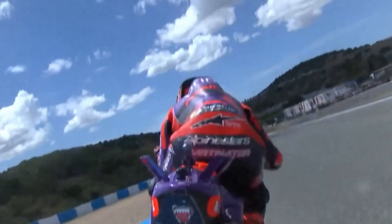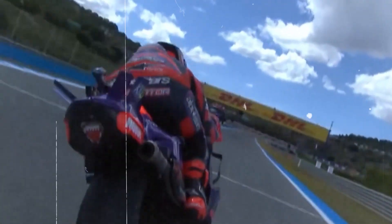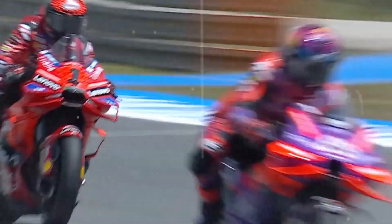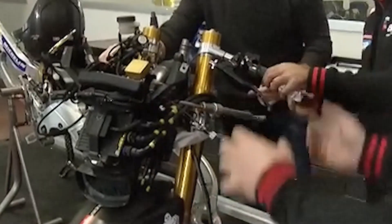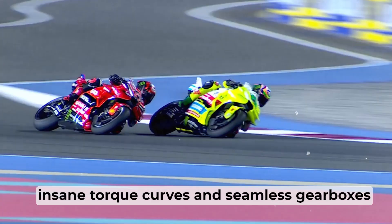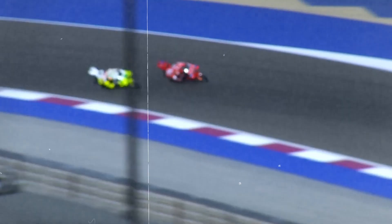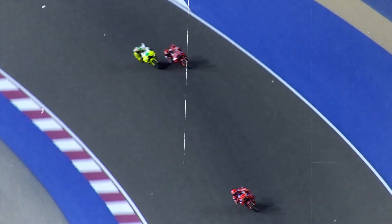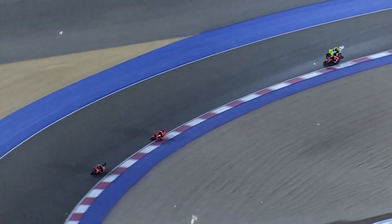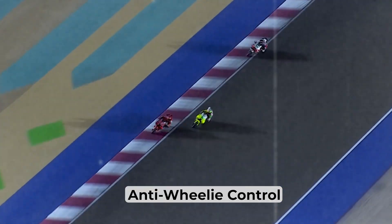You're coming out of a slow corner. The rear tire digs into the tarmac, the throttle is wide open, and the engine roars like it's trying to rip the chassis apart. Suddenly, the front end floats off the ground — cool for a street stunt, deadly in a MotoGP race. Welcome to the problem of wheelies. With the kind of power MotoGP bikes produce, especially with today's insane torque curves and seamless gearboxes, the front wheel wants to lift almost constantly. On every hard acceleration, physics is screaming to throw that bike skyward. But when your job is to go forward, not upward, wheelies become a time-killing nuisance. That's where anti-wheelie control comes into play.